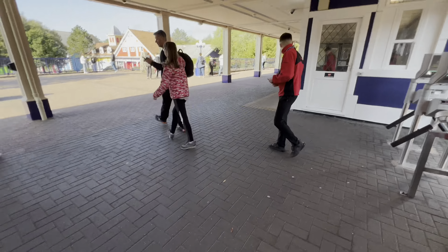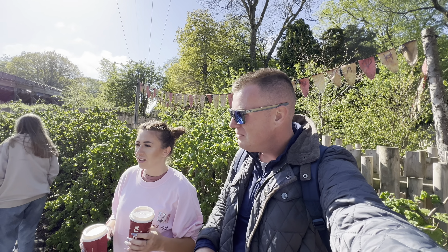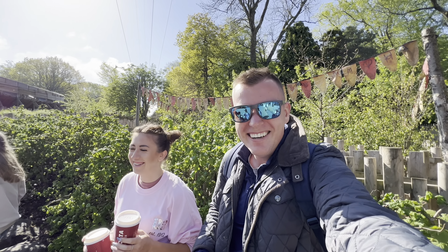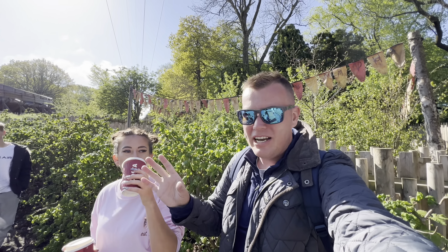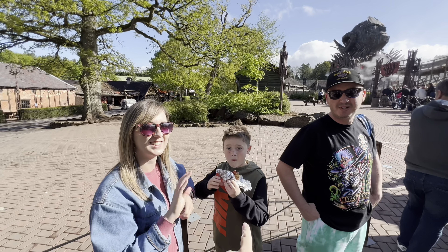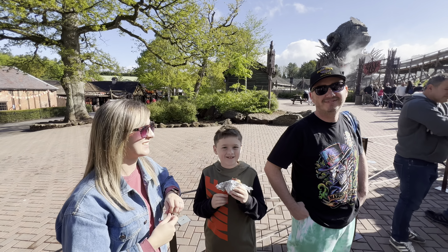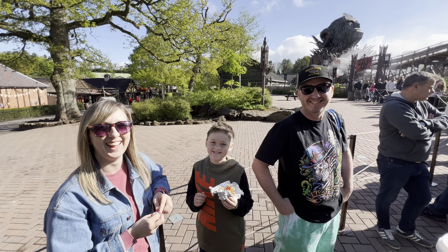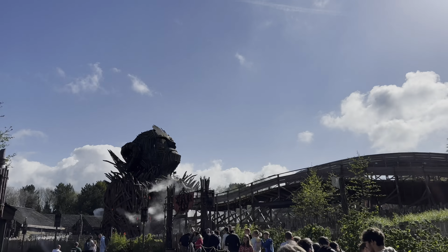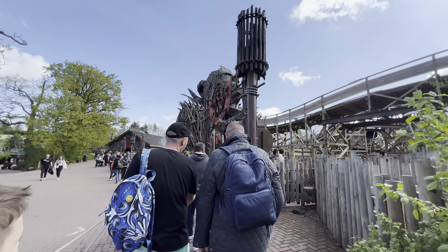We are just in the queue for Wicker Man. We're here nice and early - it's not opened yet. About 40 minutes until it opens at 10. This line goes massive later on in the day, Steph and Jim have said. If you don't know Steph and Jim - this is Steph and Jim and Jimmy from Despicable 3, I will leave the link in the description for their channel. They're annual pass holders here. We're moving in now - it's just opened up for us at 10 o'clock.